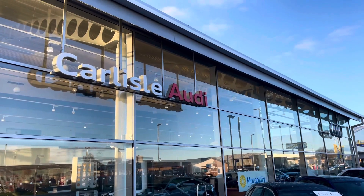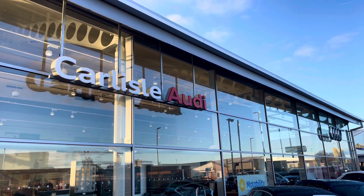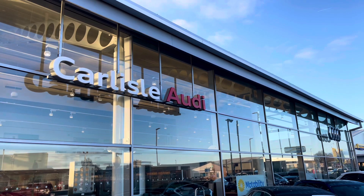This vehicle comes with a minimum of 12-month extended warranty and 12-month roadside assistance. For more information on this vehicle or to arrange a test drive, please call us on 01228 371516 or enquire online now.